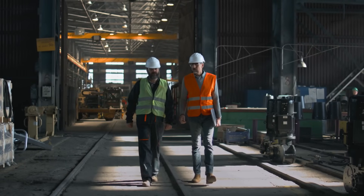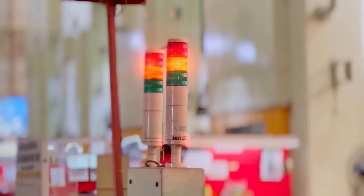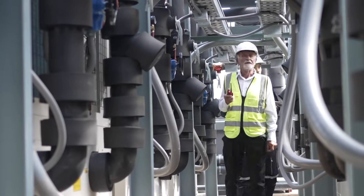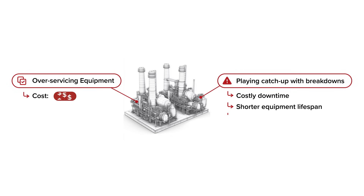You're the backbone of this plant. You're responsible for keeping things running smoothly, maximizing uptime, and ensuring everyone's safe. But let's be honest, preventative maintenance can feel like a gamble. You're either over-servicing equipment that's fine, or you're playing catch-up with breakdowns, leading to costly downtime and shortened lifespans.